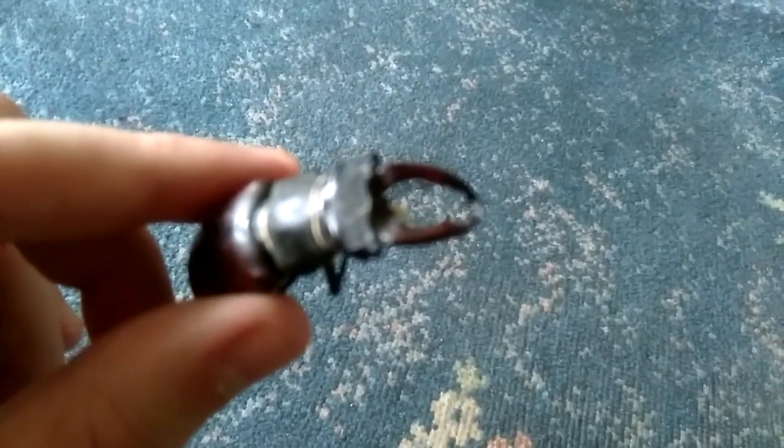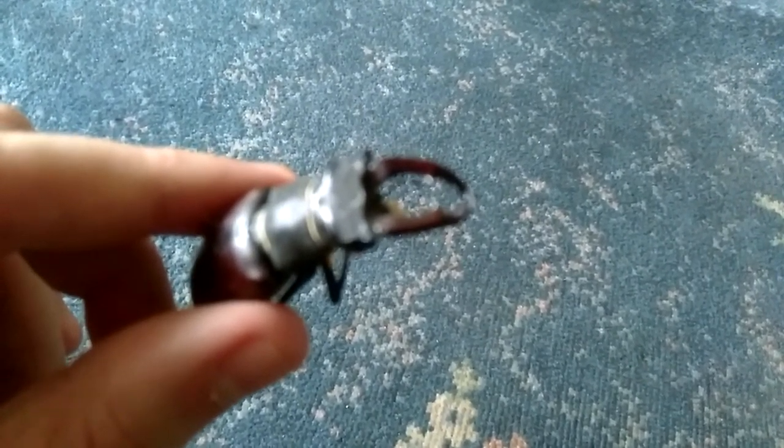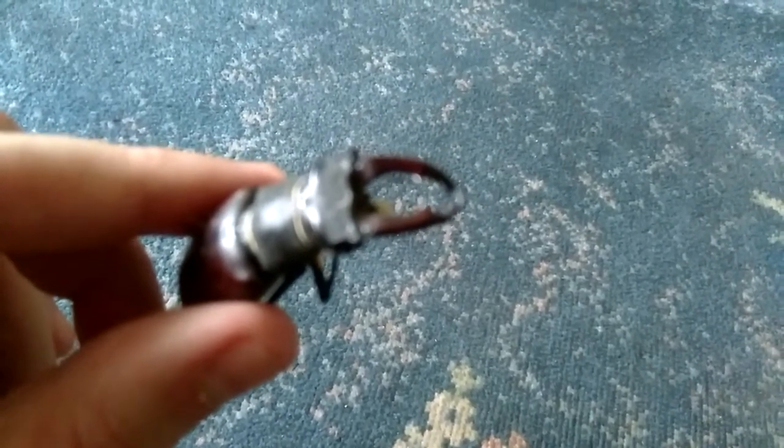They're not harmful to humans, so you don't need to worry about that. This is a male stag beetle, by the way — only the males have these antlers on them. They're called stag beetles because the males have these antler-like structures, which are actually mandibles — mouthpieces adapted for fighting.